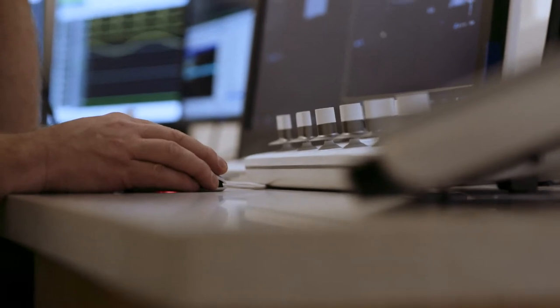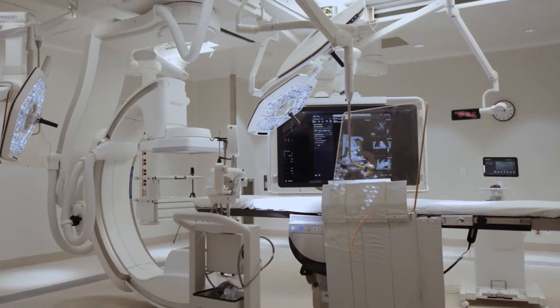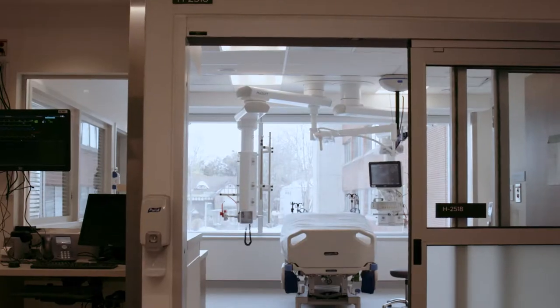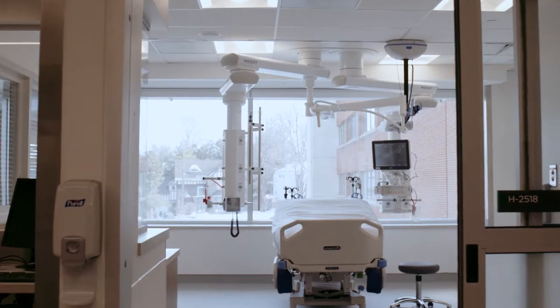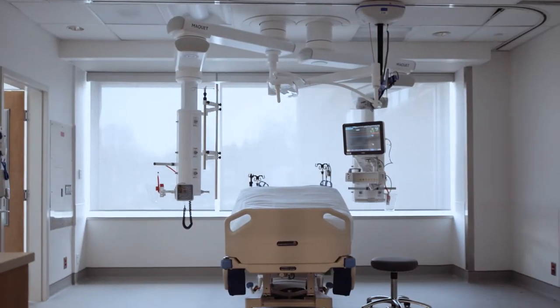Your surgery will take four to six hours, and possibly longer. Family and friends are welcome to wait at the Heart Institute during your surgery. Our volunteers can help your family and friends with any questions they may have during your surgery. After your surgery, you'll be taken to the cardiac surgery intensive care unit, and your surgeon will meet with your family to answer any questions they may have.